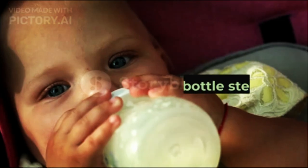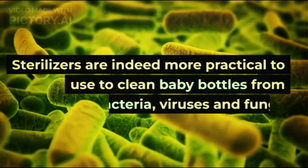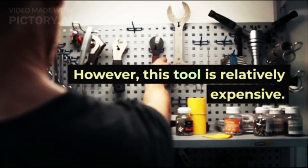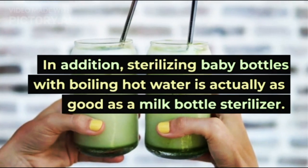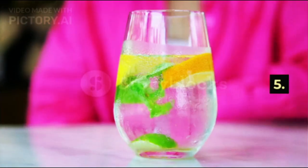4. Milk Bottle Sterilizer. Sterilizers are indeed more practical to use to clean baby bottles from bacteria, viruses, and fungi. However, this tool is relatively expensive. Sterilizing baby bottles with boiling hot water is actually just as effective as a milk bottle sterilizer.